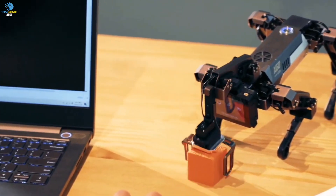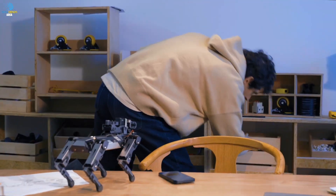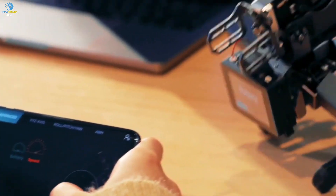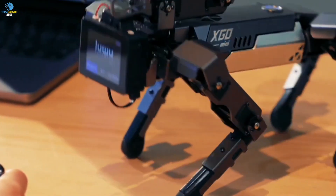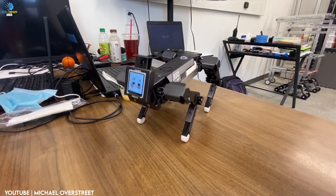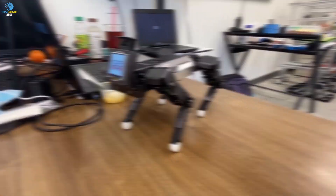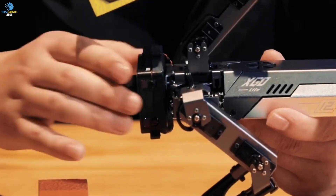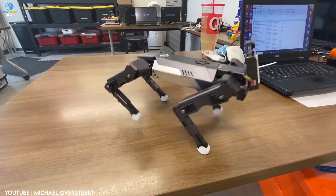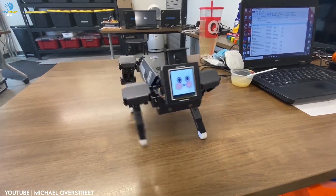Whether you're a student, engineer, or tech enthusiast, the XGO2 offers endless possibilities for creativity and experimentation. You can teach it to do tricks, help with household chores, or even use it as a security device. This revolutionary device is designed to be user-friendly, making it accessible to people of all ages and skill levels. Whether you're a seasoned programmer or just starting out, you'll be able to control the XGO2 with ease. With its simple, intuitive interface, programming the XGO2 is like playing with a toy.